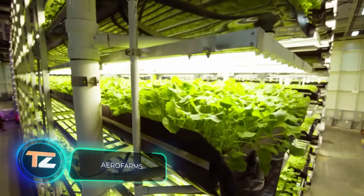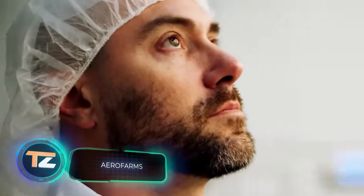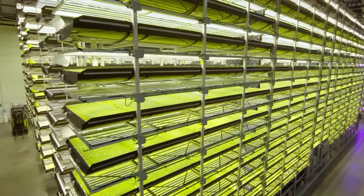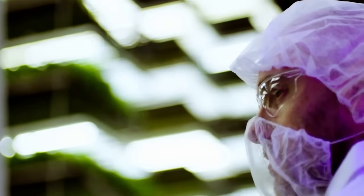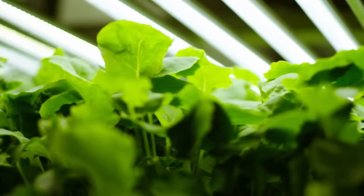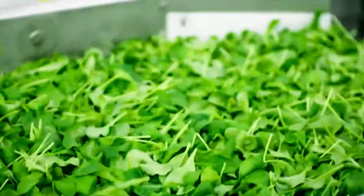Our mission is to grow the best plants possible for the betterment of humanity, say the authors of this vertical farming system. Since 2004, they've been trying to make sure that even a small piece of land brings maximum benefits. The system provides up to 26 crops a year and needs only one percent of the area required for conventional cultivation methods.